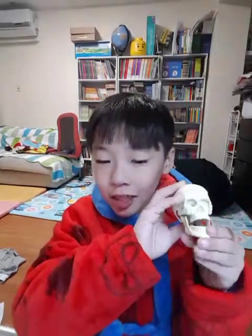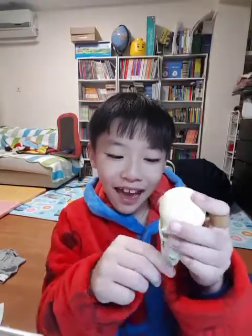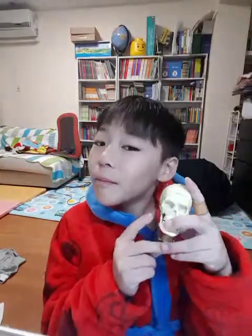Hello everyone, my name is Shun. Say hello, Skull. My name is Skull. My name is Shun and today I'm going to tell you all about the human brain.